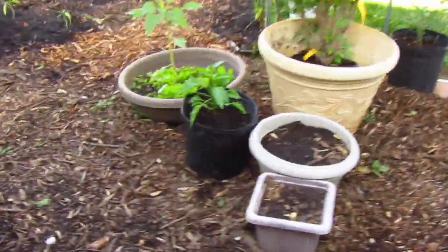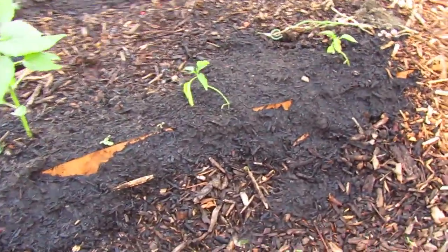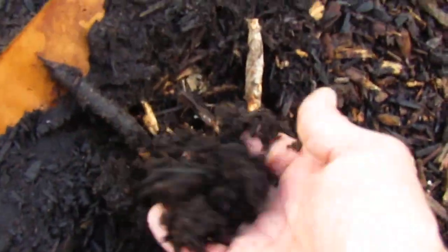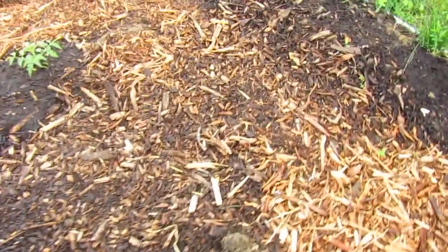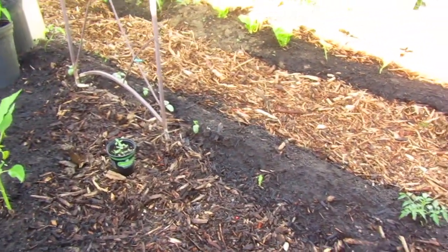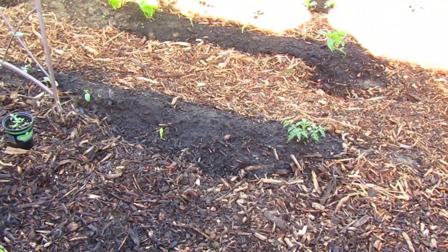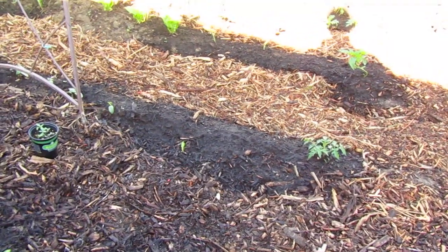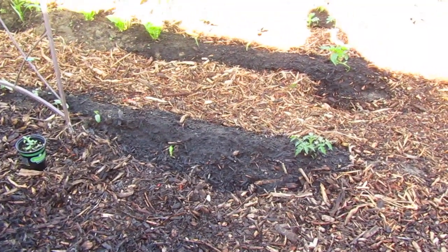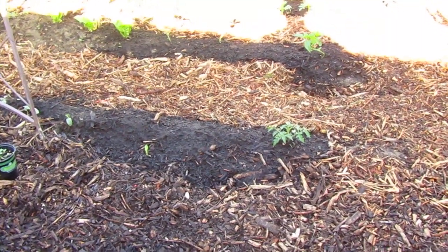We're talking about regenerating the soil — I surely do love that lasagna effect. We got some cardboard, we got some wood chips, we got some of that beautiful compost. I had ditches in there and then I filled them. Now with the wood chips, they're going to break down, hold the moisture, and capture that moisture.